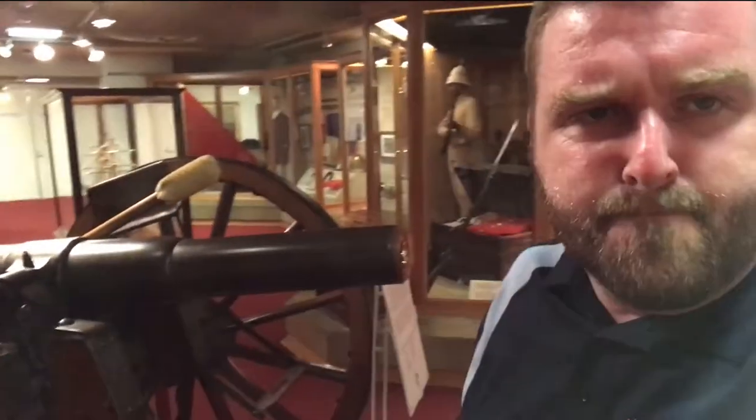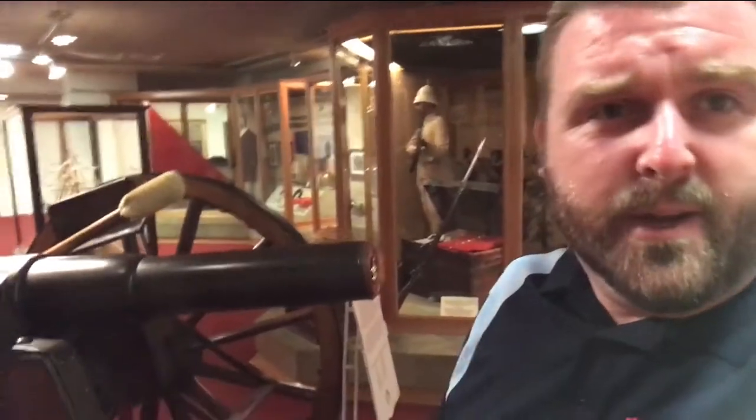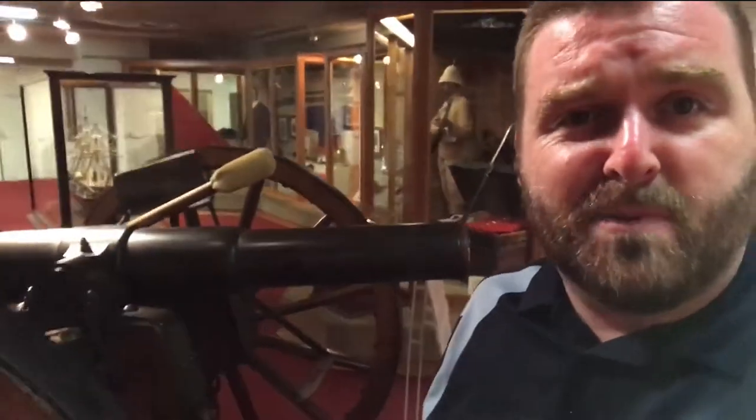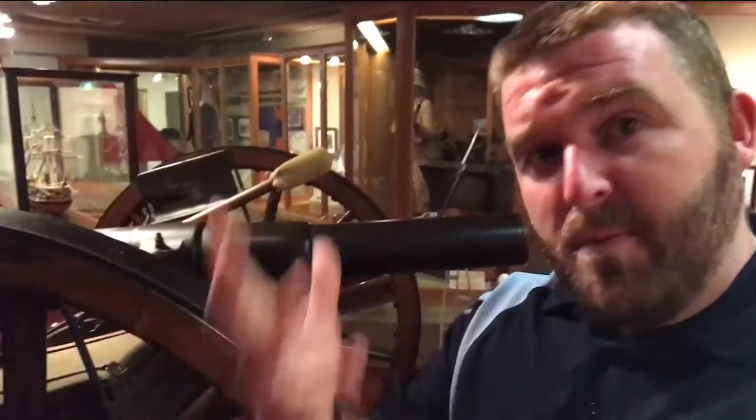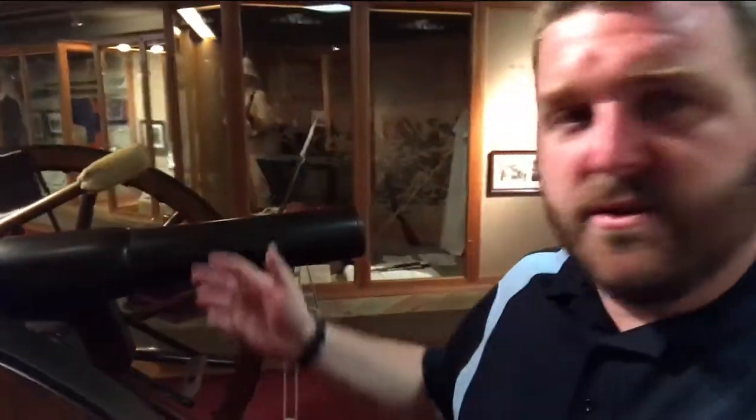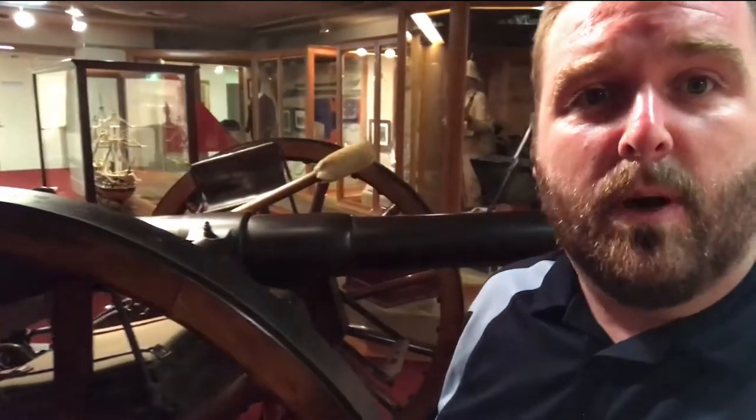This here is the Armstrong gun. It's one of the first pieces of artillery that we had in Australia. It was purchased by the Victorian colony in 1864 from the motherland, Britain. And we bought six of these types at the same time.